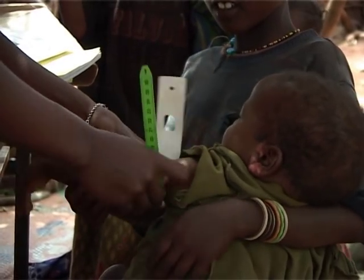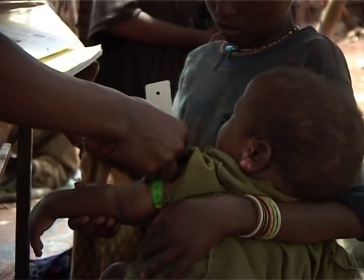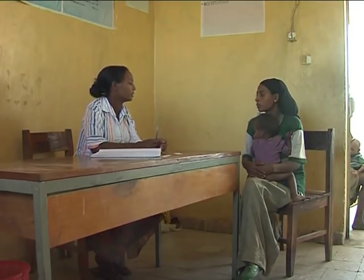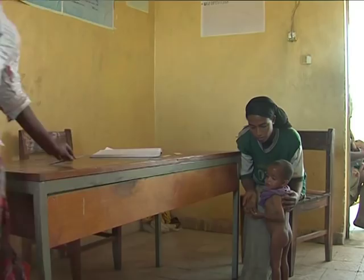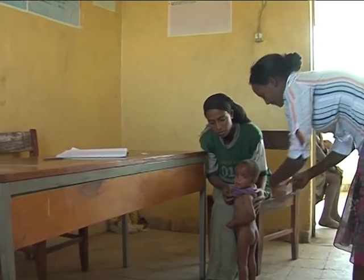Mid-upper arm circumference is an alternative measure of severe acute malnutrition in children. To measure MUAC: ask the mother to remove clothing covering the child's left arm; if possible, the child should stand erect and sideways to the measurer; then estimate the mid-point of the left upper arm.